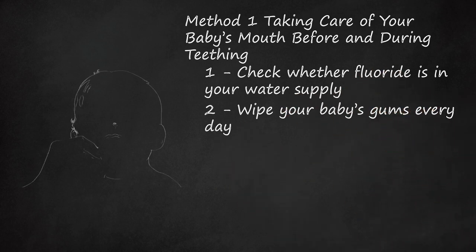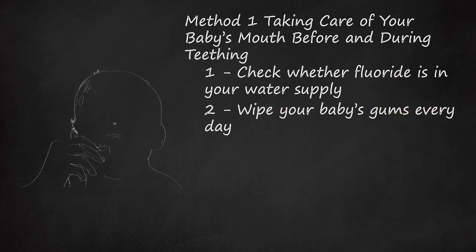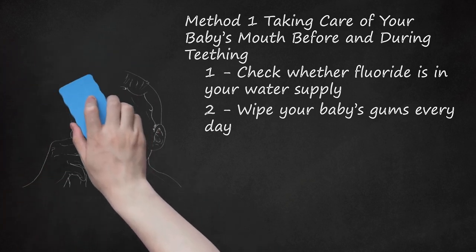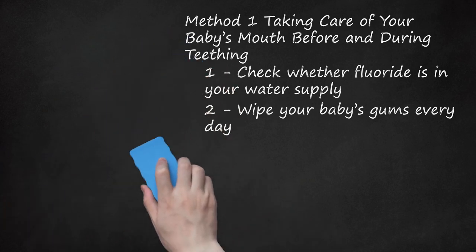Wipe Your Baby's Gums Every Day. Before your baby's first teeth come in, and while your baby is teething, you should wipe your baby's gums with a clean, damp cloth every day. Wrap the cloth around your index finger and use your finger to carefully wipe all your baby's gums. You can also use a small, gentle infant toothbrush directly on the gums if you prefer. Do not use toothpaste — use only water.